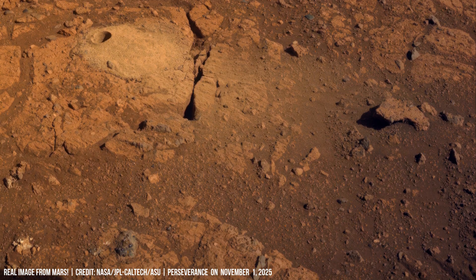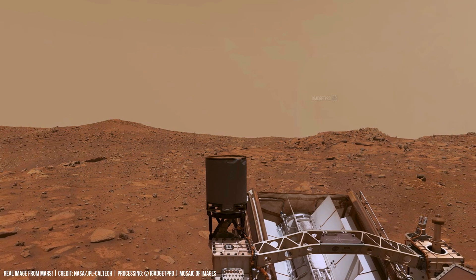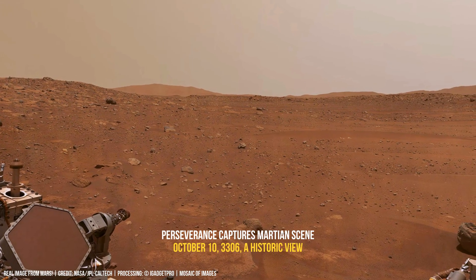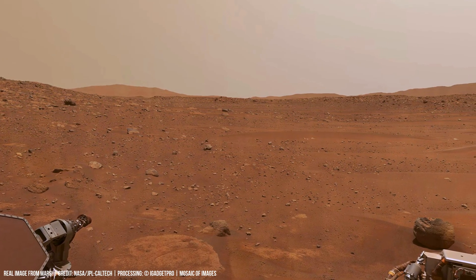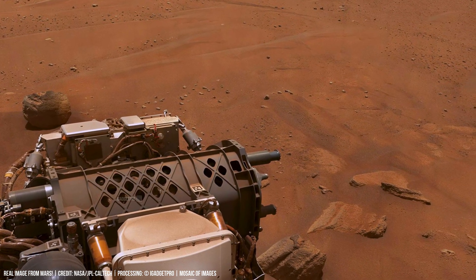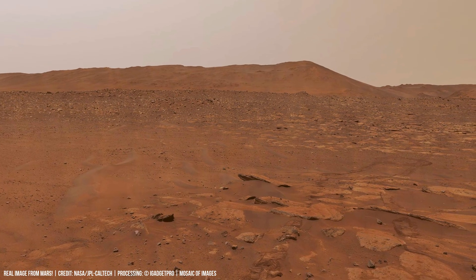Across the endless expanse of Mars stretches a landscape sculpted by time and dust — a realm of red rock, soil and whispering winds that have shaped every ridge and grain. Under a pale, rust-colored sky, the planet reveals its ancient scars: layered cliffs, scattered boulders, and the faint traces of motion left by rovers exploring this silent world.